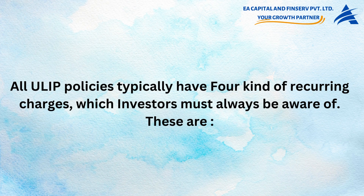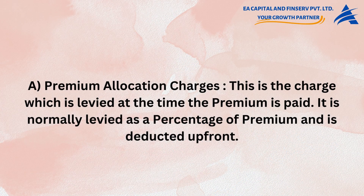All ULIP policies typically have four kinds of recurring charges, which investors must always be aware of. The first is Premium Allocation Charges — the charge levied at the time the premium is paid, normally as a percentage of premium, deducted upfront.